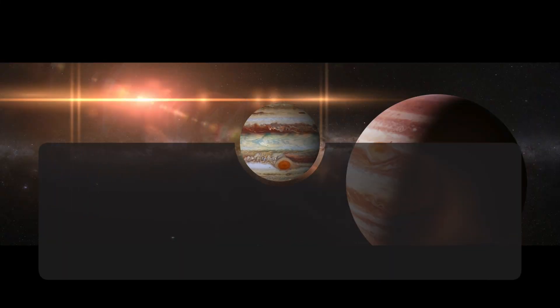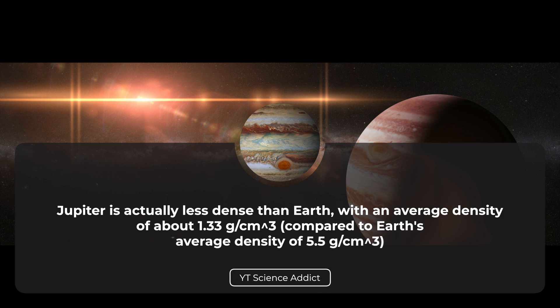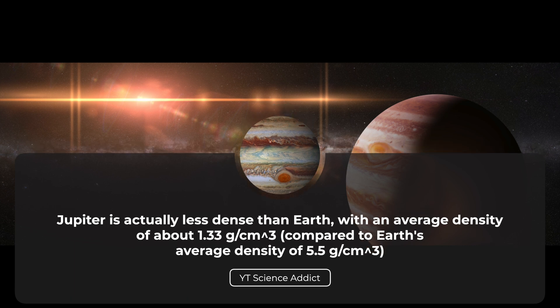Despite its massive size, Jupiter is actually less dense than Earth, with an average density of about 1.33 grams per cubic centimeter, compared to Earth's 5.5 grams per cubic centimeter. This is due to Jupiter's composition, which is primarily made up of hydrogen and helium gas.